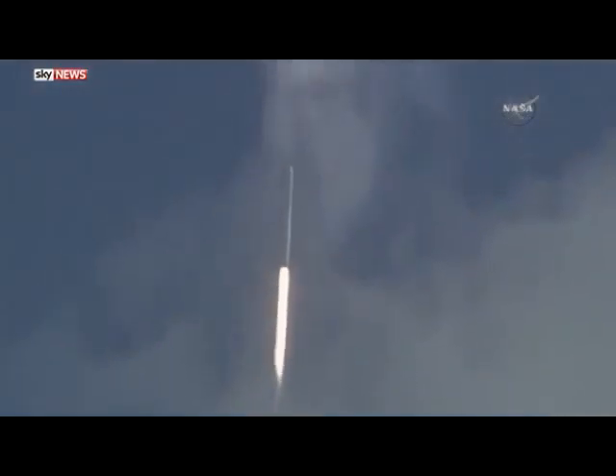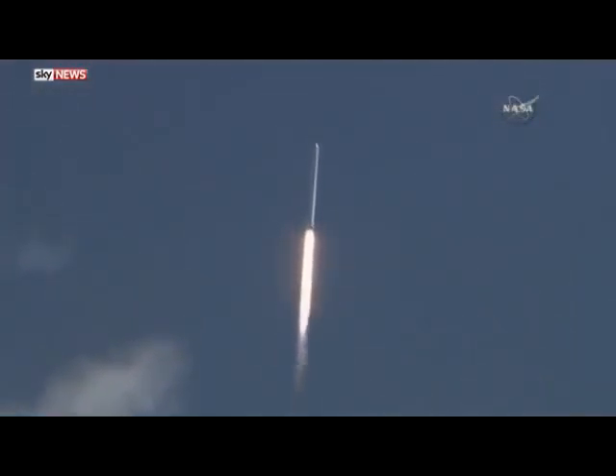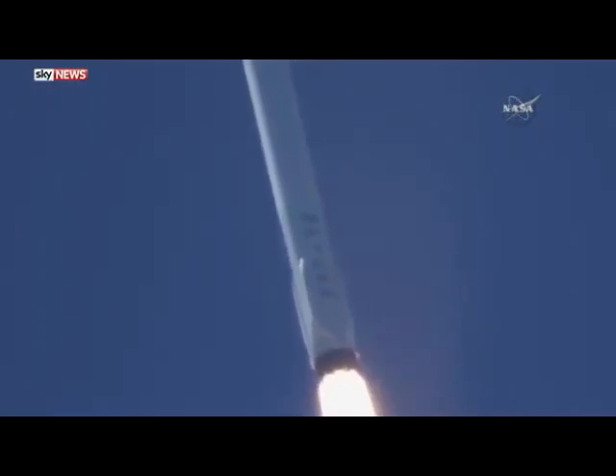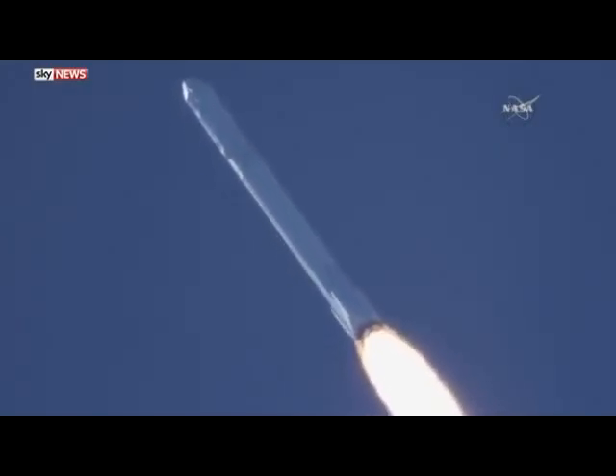Stage one for common visualization is active. Power into our machine nominal. T-plus one minute. Speed 290 meters per second. Downrange distance 1.1 kilometers. Vehicle's supersonic.